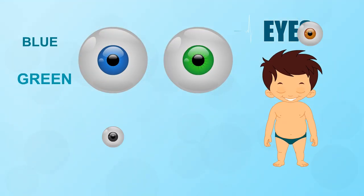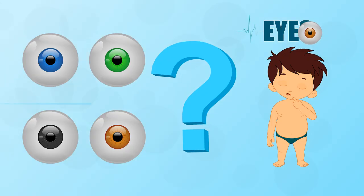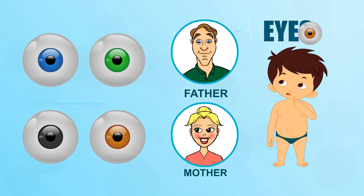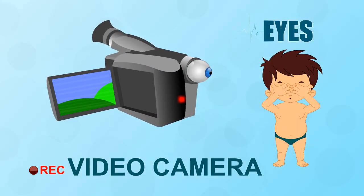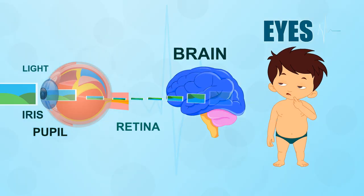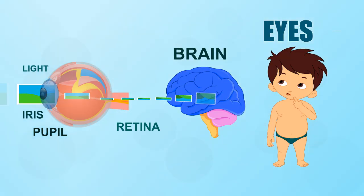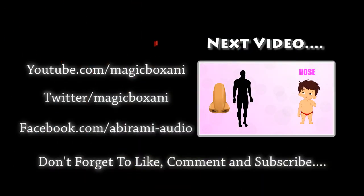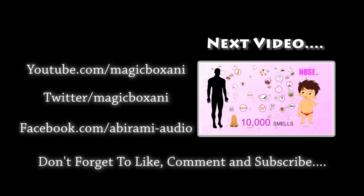Blue, green, grey or brown — what color are your eyes? The color of your iris depends on the instructions for your eye color that you inherit from your parents. Your eyes are a bit like tiny video cameras but filled with fluid. Light enters the eye through a hole in the iris. The pupil then travels to the retina. Messages are sent to the brain which tell you what you see.